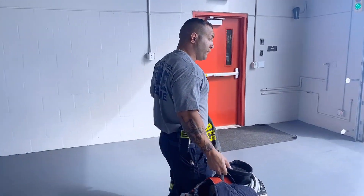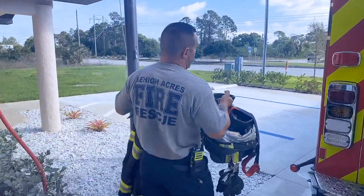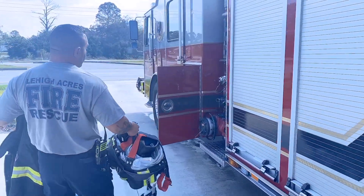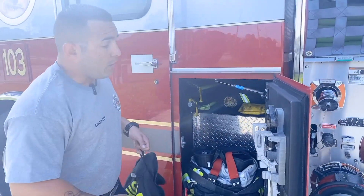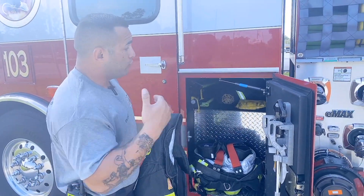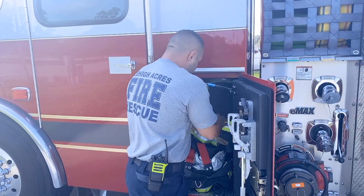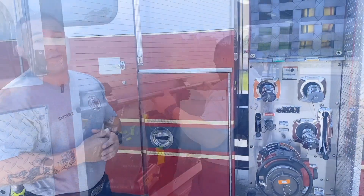My name is Engineer Mo. Today I'm going to explain a little bit about what my duties are as a firefighter engineer. Every day when I come on shift, the first thing I do is put all my gear on my engine. I get a report from the off-going engineer — he gives me a quick rundown of what their shift was about, what important calls they ran, and what tools I should pay extra attention to. After that, once all my gear is set up to run any calls, we go ahead and start our daily truck check.